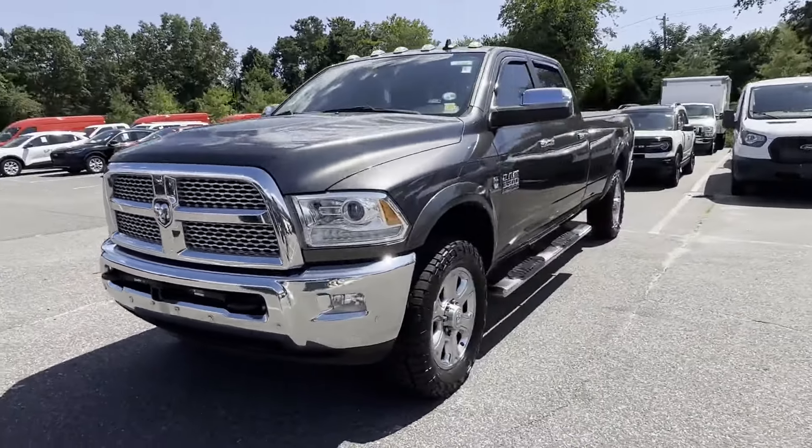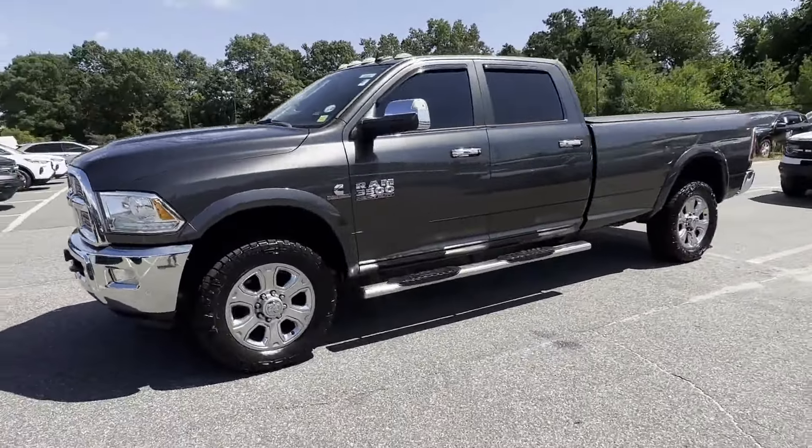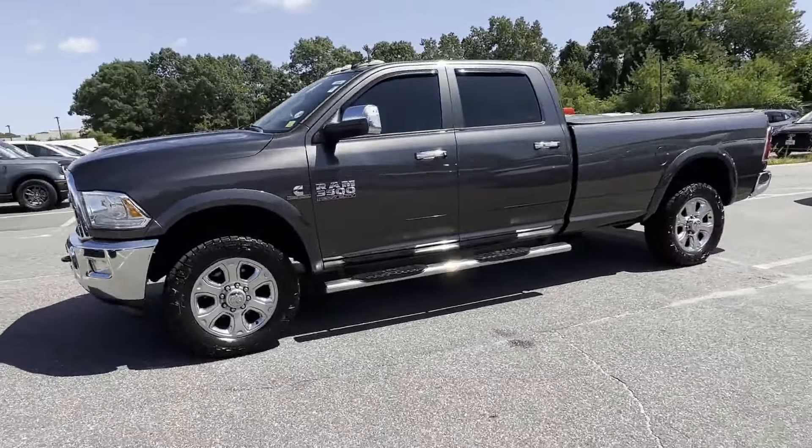2016 Ram 3500 with less than 29,000 miles on the odometer. This pickup truck offers two full rows of seating for premium comfort. It strikes the perfect balance of fun and function while offering navigation, side view mirrors with turn signals, and a backup camera.